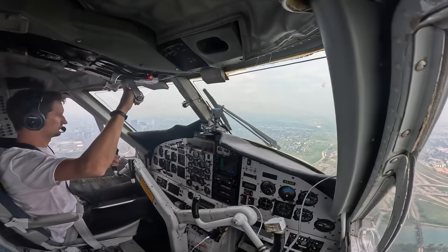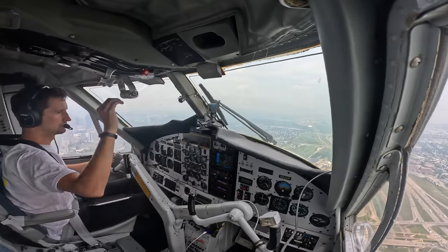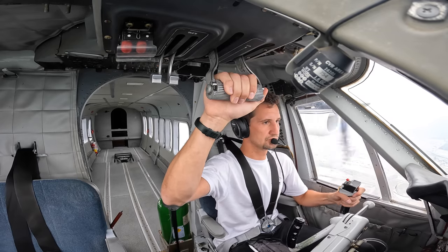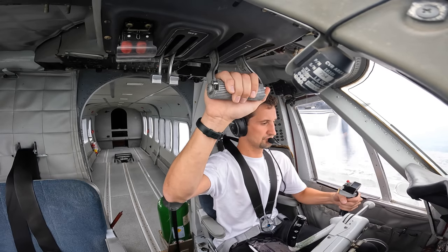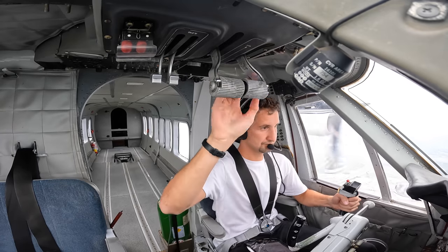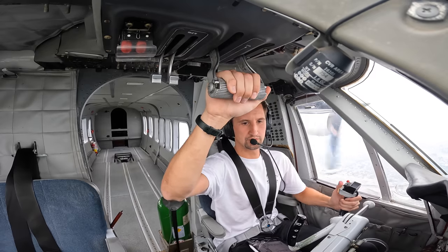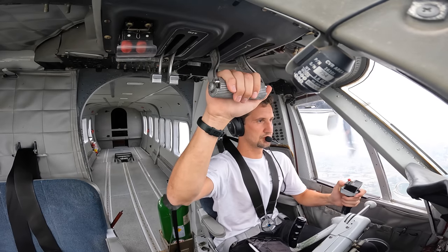Calgary approach. Foxer Delta Sierra, Calgary Terminal, roger, number 2. 83 Alpha Romeo, contact Calgary Tower 118.4. Twin Otter 83 Alpha Romeo, good day. November 83 Alfa Romeo on Calgary Tower.